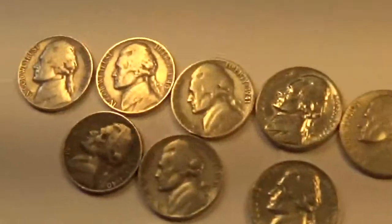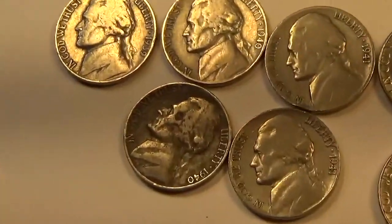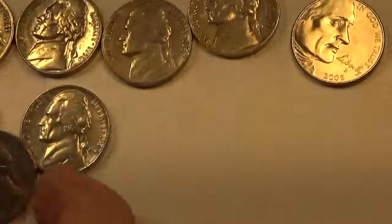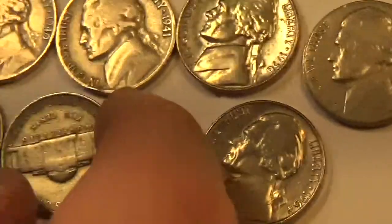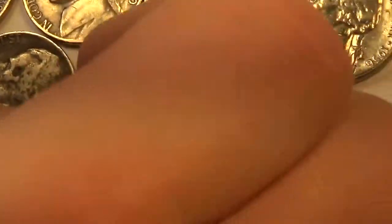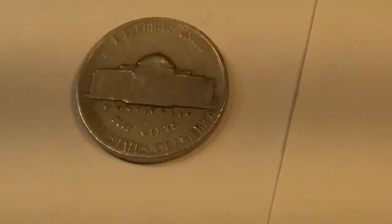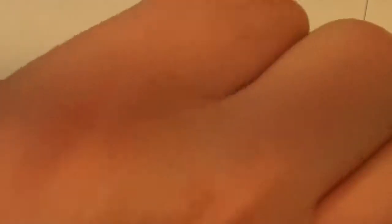Our nickels consist of another 1939 — almost always end up with a '39 or '38. Two 1940s. Two 1941s. I found a 41S, which is actually a pretty cool find. Actually there are three 1941s. This is the 41S — you can zoom in on that. And that's the difference between each mint mark. Nothing beautiful, it's just an older coin so we hang on to them.